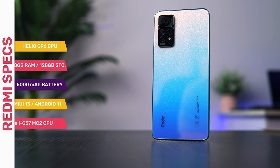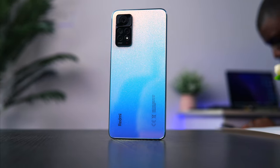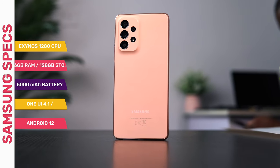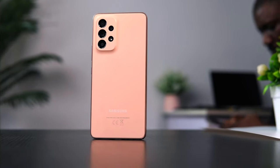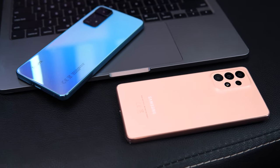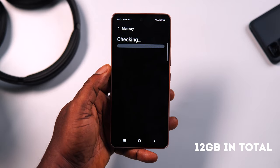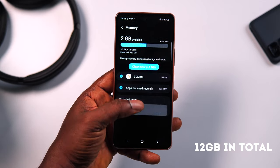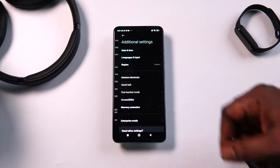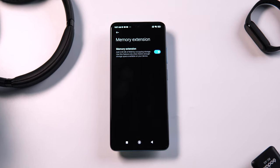The Redmi Note 11 Pro comes with a MediaTek Helio G96 CPU built on a 12-nanometer process, while the Samsung Galaxy A53 comes with an Exynos 1280 CPU fabricated on a 5-nanometer process — the lower the nanometer, the better the efficiency. The A53 has 6GB of RAM expandable to 12GB via virtual memory technology, while the Redmi comes with 8GB of RAM expandable to 11GB through memory extension.